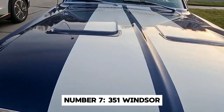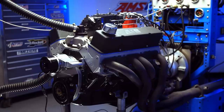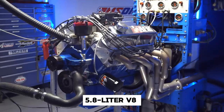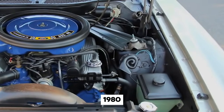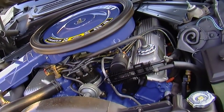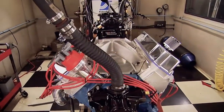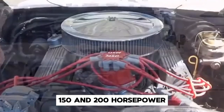Number 7: the 351 Windsor. Next up we have an engine that bridges the gap between muscle car performance and truck reliability. The 351 Windsor's story begins in 1969, but not in a truck — this 5.8-liter V8 first roared to life under the hood of the Mustang Mach 1. It wasn't until 1980 that this versatile powerhouse found its way into Ford trucks, and by 1981 it was the most powerful engine you could get in an F-Series, second only to the massive 460. For most of its life, the 351 Windsor used a carburetor, producing between 150 and 200 horsepower.